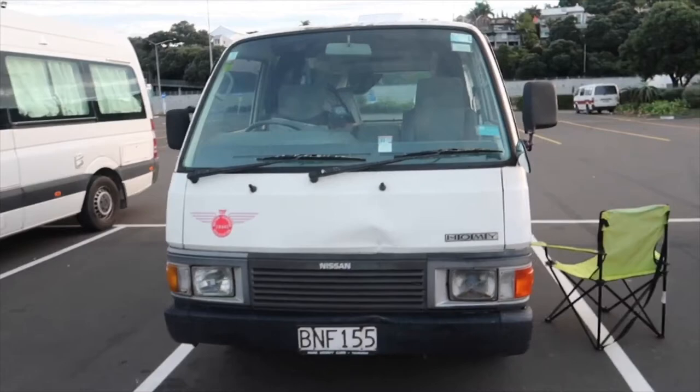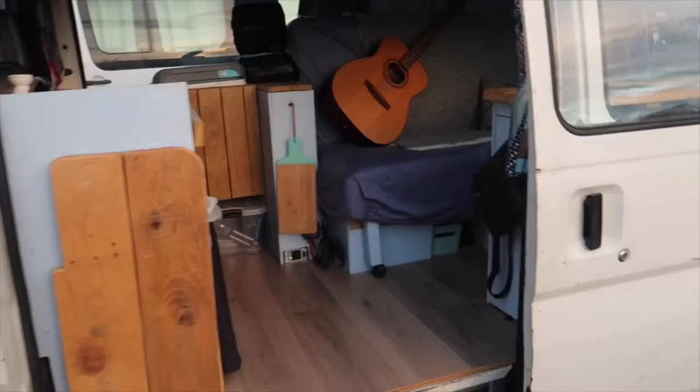Right then, so we said we were going to do a video of when we got the van and here she is. We're going to give you a nice little tour around our van. It's a Nissan Homie. I'll show you around on the inside now.